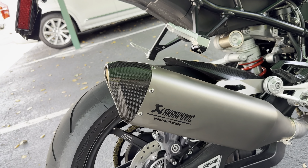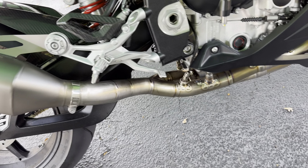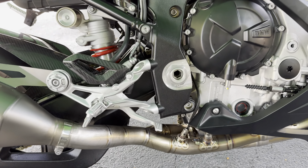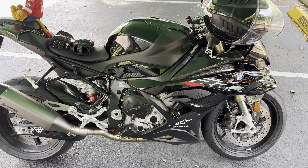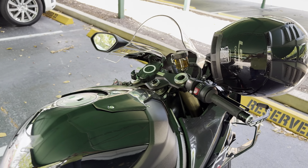Here's the Akrapovic exhaust and a brand new set of headers. The catalytic converter has been removed so it's super fast and really awesome sounding. Let me turn it on so you can hear it.